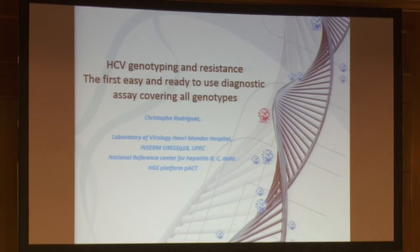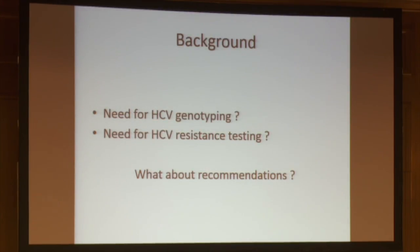Thank you. First I would like to thank Vela for this invitation to present our results on HCV genotyping and resistance testing. Before presenting our results, I would like to convince you that resistance testing is important for patients because today we don't exactly know what we need for HCV genotyping and resistance testing — recommendations are always new. We have a new version every month. We will have new ones next week from Jean-Michel Pawlowski on behalf of EASL, and I will give you some elements of this recommendation for the future.